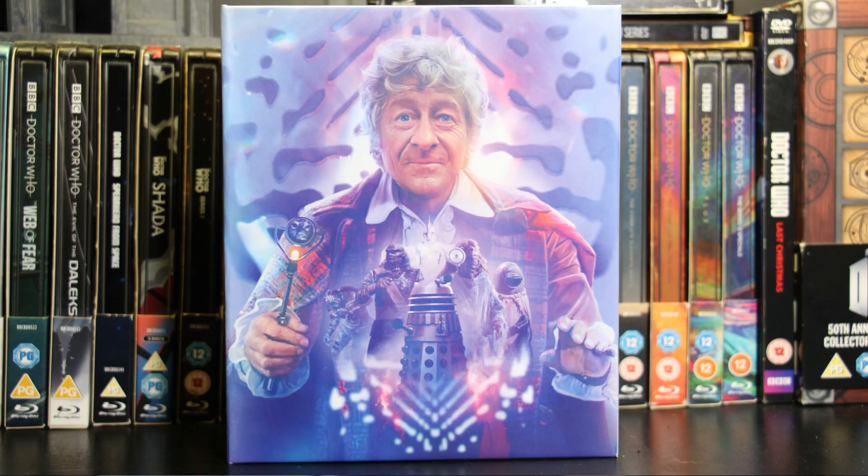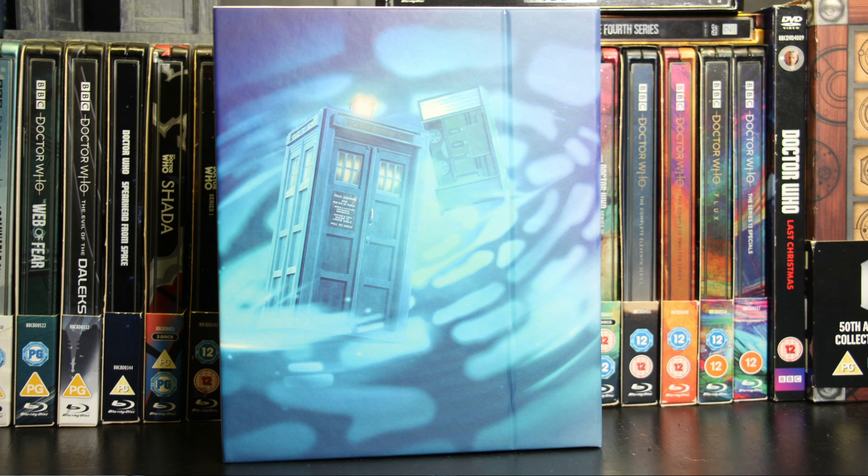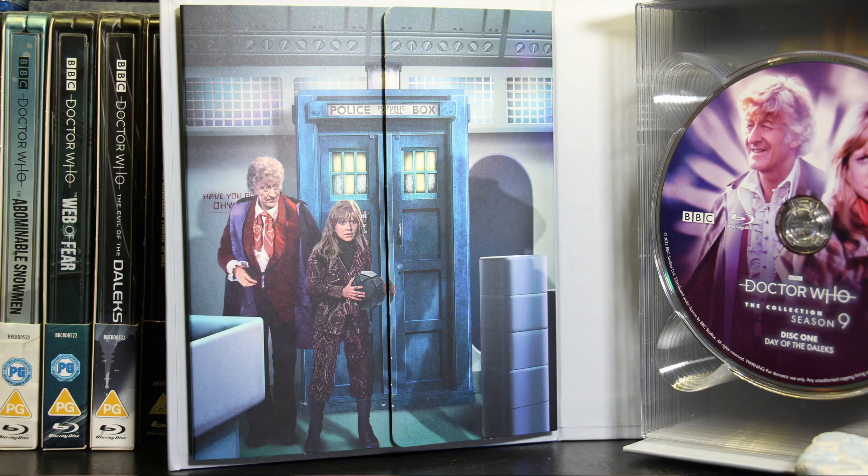Let's get a bit closer to the discs. We take off the sleeve and we're greeted by the full image of the Doctor, and on the back there's this gorgeous blue effect with the TARDIS — and I'm going to guess that's another TARDIS of some sort in the background. Once you open it up, on the left we have an image of the TARDIS with Jo and the Doctor, which looks lovely. I don't know why, but this image of Katy Manning is making me laugh — I think it's because she looks a bit like my mum, and she looks really short, also a characteristic of my mum.